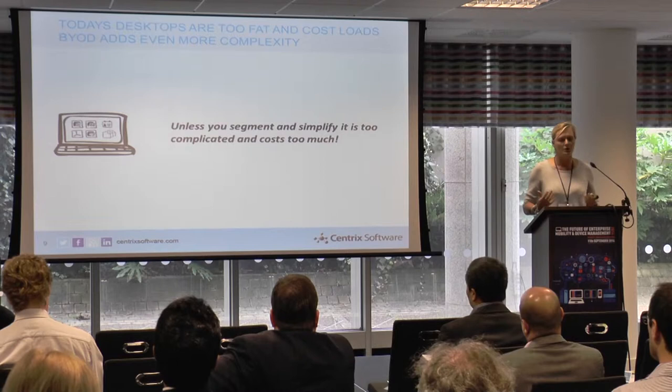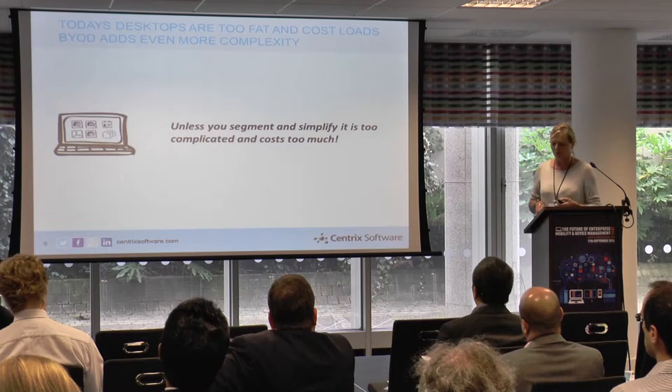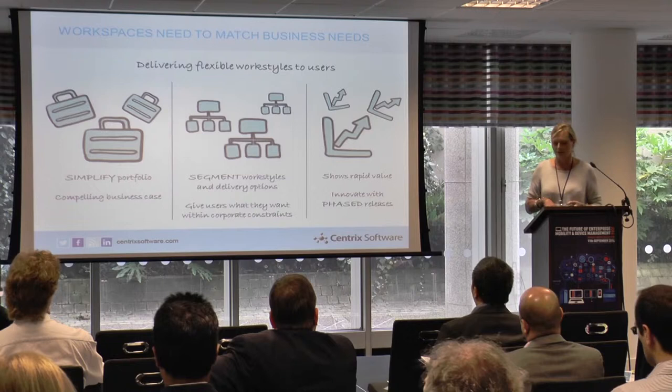Unless you segment, it's simply too complicated and it costs too much. You've got thousands of applications trying to get onto the cloud and mobile, and to do that securely you've got to simplify first. People talk about simplifying the portfolio, making sure it's a compelling business case, segmenting users and their work styles, giving them what they want, showing quick value, and then delivering incrementally in phases.